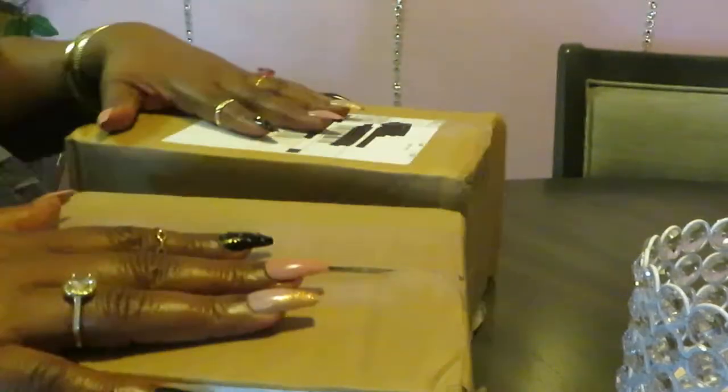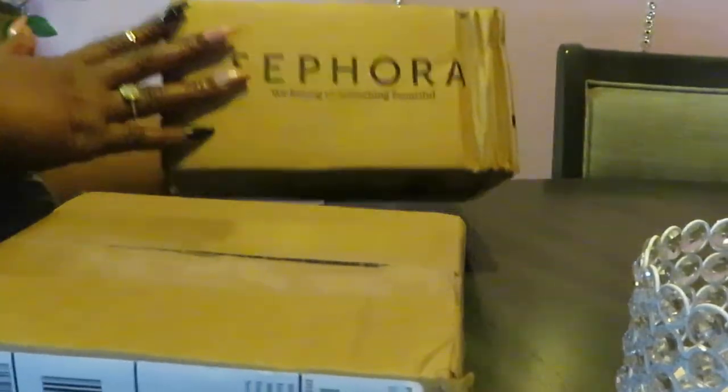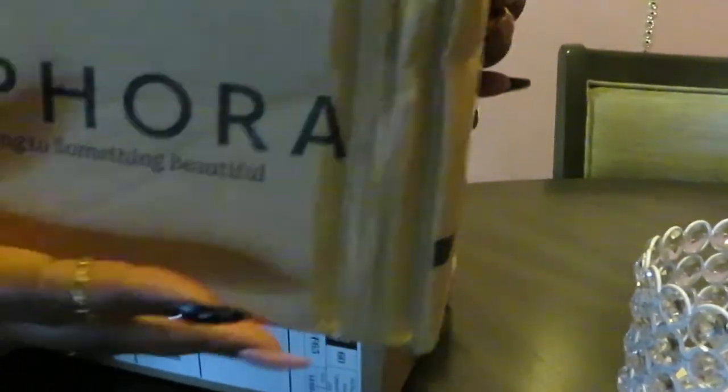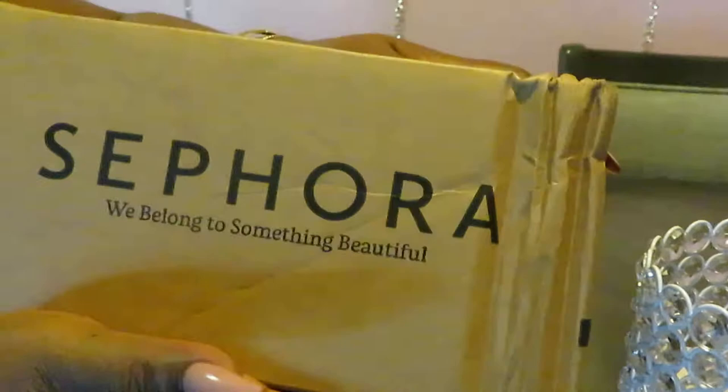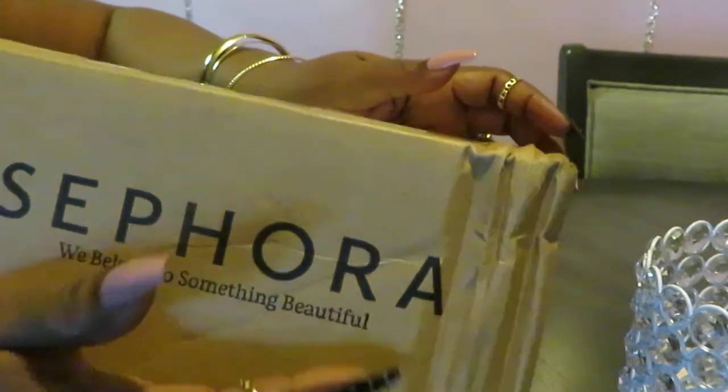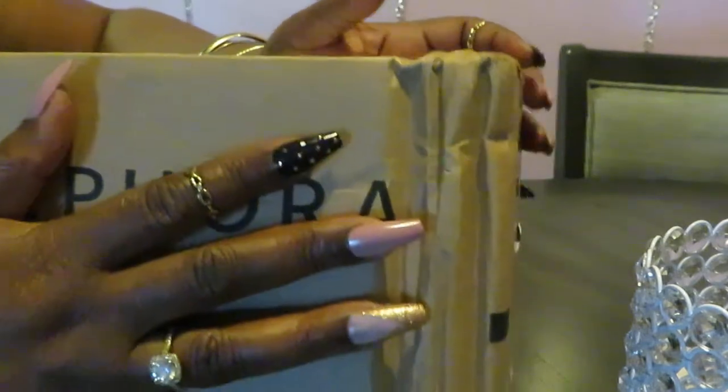Hey guys, it is Arika Misha and today we are doing another unboxing. So yes, I have a small order I made at Sephora. Y'all know I'm always on Sephora on the app ordering something, on their clearance, looking through their clearance to see what I can get for a good deal.